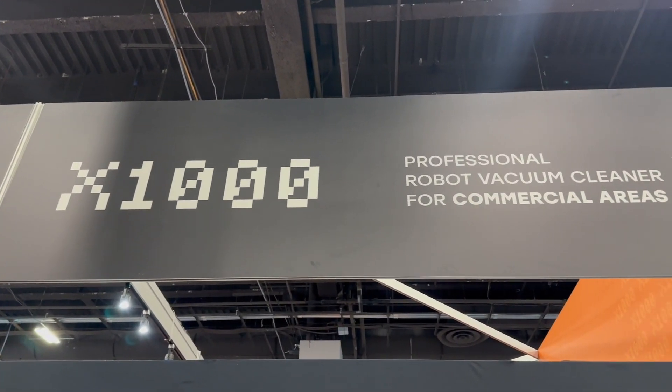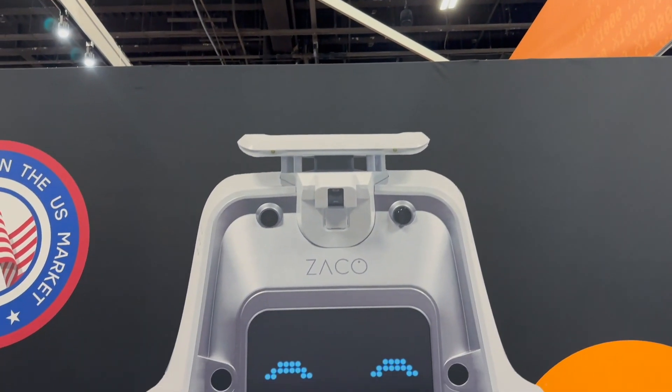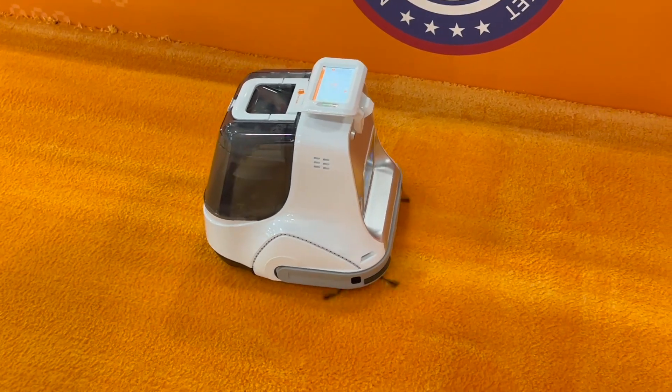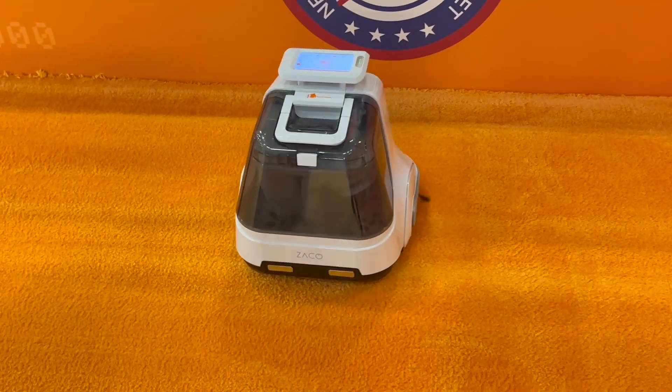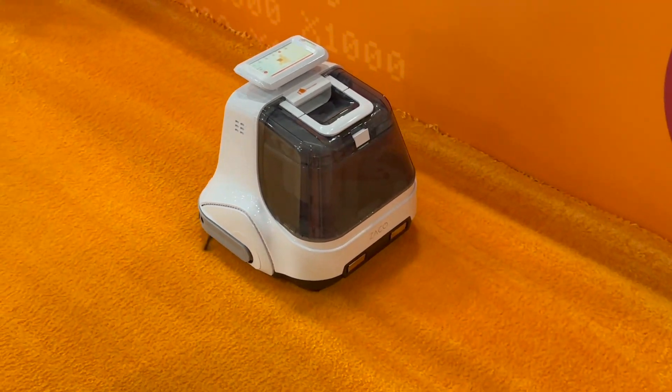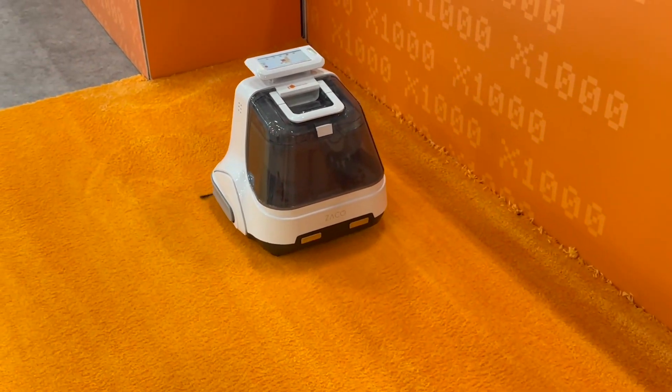They brought the Zeiko X1000 — a commercial robot vacuum cleaner for areas up to 10,000 square feet, which can be cleaned in under six hours at a speed of up to 2,500 square feet per hour. In this size class of robot, that performance is completely unique on the market.